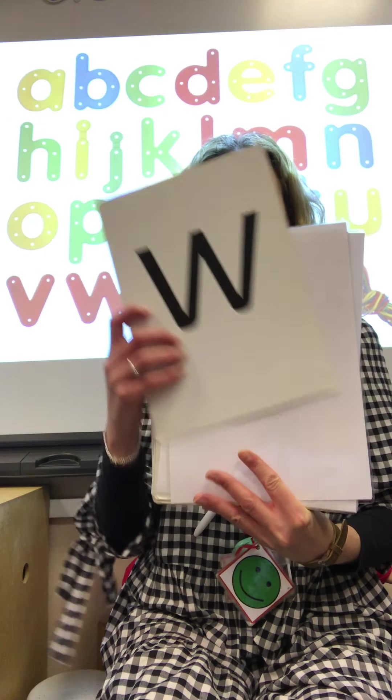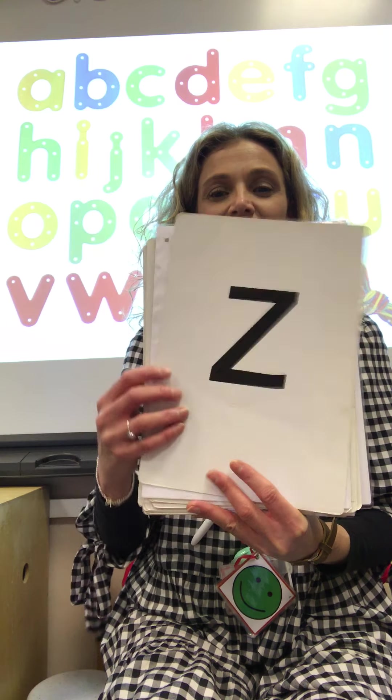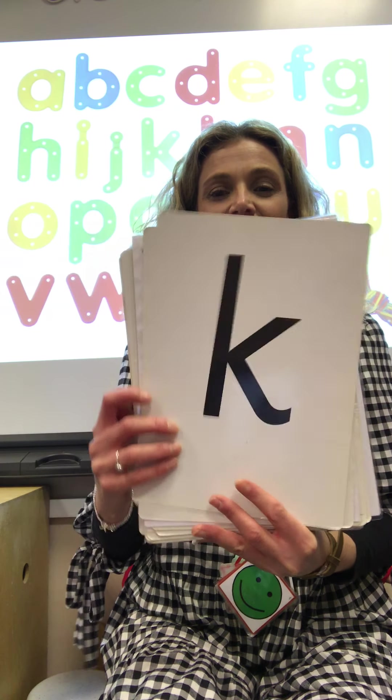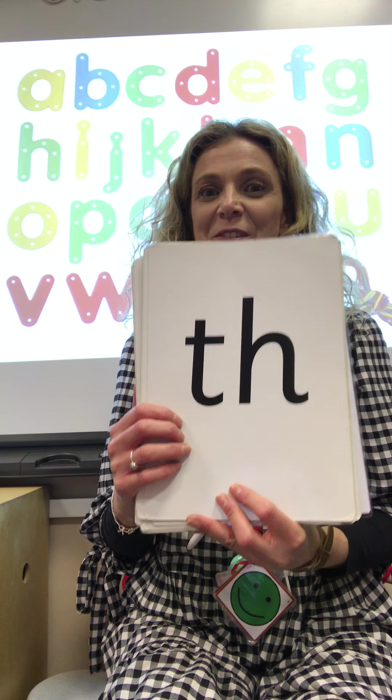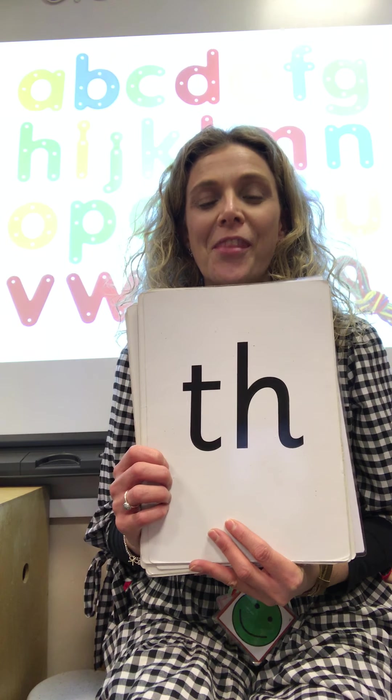Right boys and girls, let's see if we can remember all of our letter sounds. Now I've put our new digraphs in here to try and trick you. So let's see if I can trick you. Off we go. Are we ready? Did I trick you? No — it's that 'th' sound isn't it, where we can stick our tongue out.